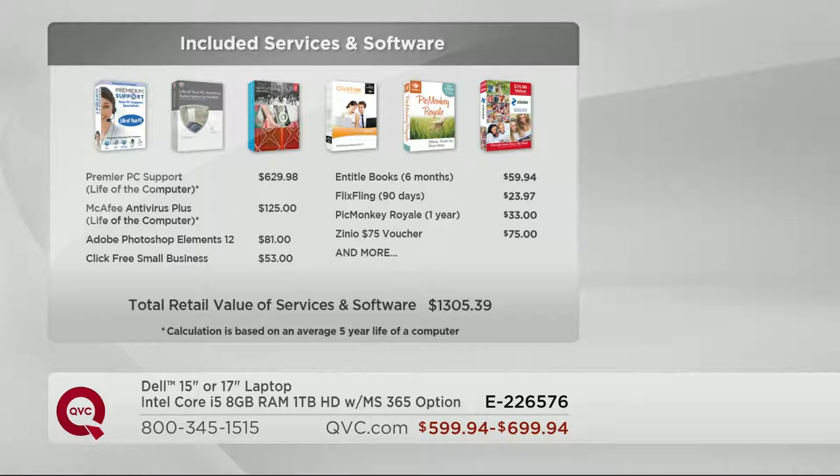Premier PC support here at QVC involves a special 1-800 number you can reach whenever you have a computer question — how do I hook up a wireless printer, how do I transfer things from the old computer to the new? You can dial that number 24 hours a day, 364 days a year. They can also do something called remote access: you give them permission and they can actually log on to your computer and help you find things, instead of telling you to drag and drop. They're going to do the work for you. Other PC support does not include that function — that is over a $600 value and you won't pay a penny for it.